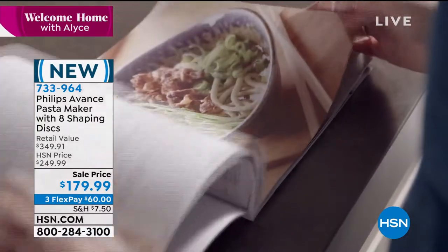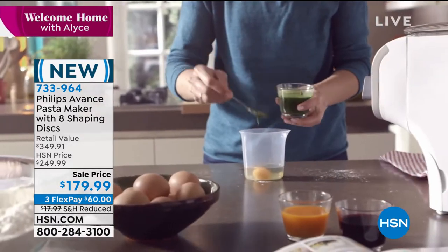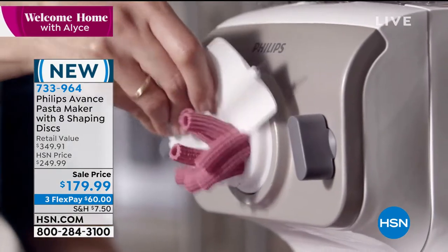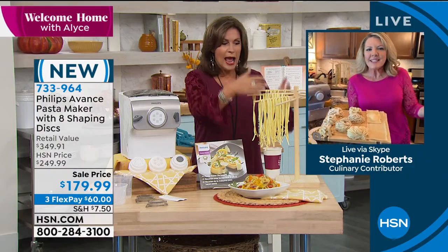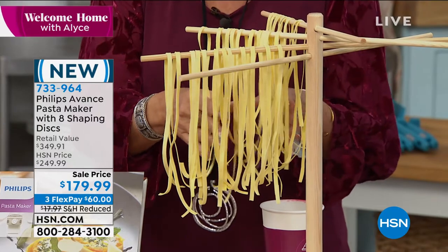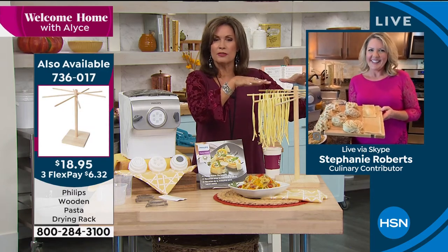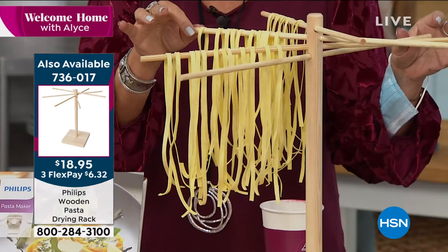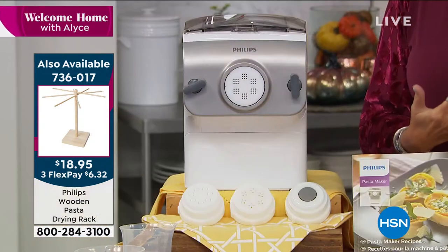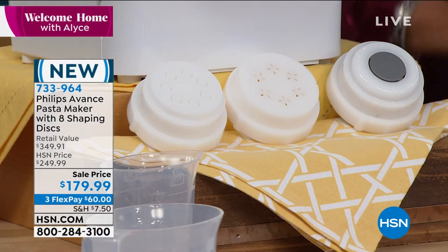Pasta is tricky — the wrong ratio of flour or water and it won't turn out. This takes all the guesswork out. It's goof-proof and easy. We have taken $70 off the price today. Phillips is one of the leading companies in kitchen appliances. You can make rigatoni, pappardelle, fettuccine, and almost every kind of pasta you can buy in the store, cooked beautifully because it cooks so much faster.